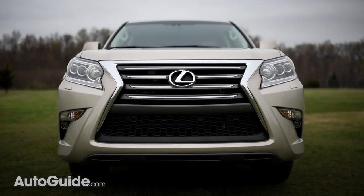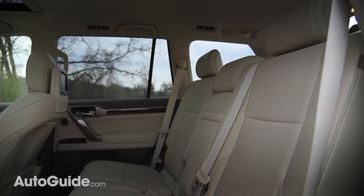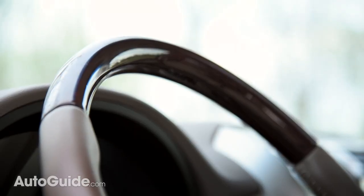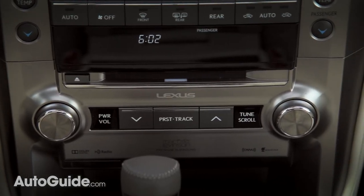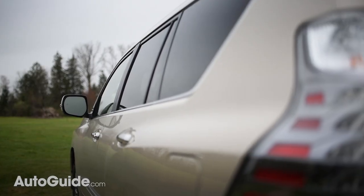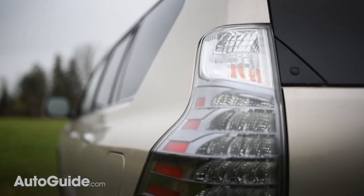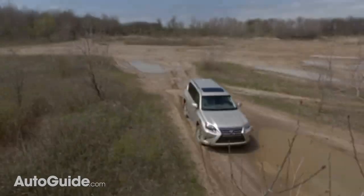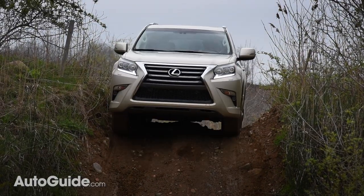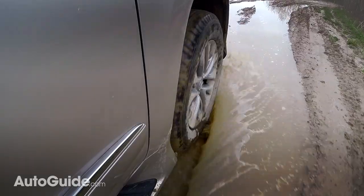This leather-lined SUV coddles up to seven passengers with all of the amenities of an Edwardian-era smoking room — opulent leather, ample comfort, and fastidious craftsmanship. About all that's missing is a fireplace and some bearskin floor mats. But in spite of all this luxury, the GX460 off-roads like a main battle tank, able to reach places no $66,000 vehicle should ever really be taken.